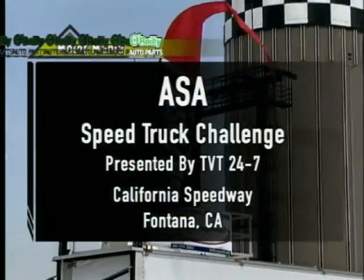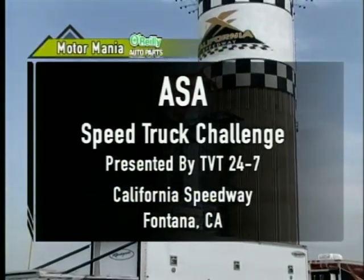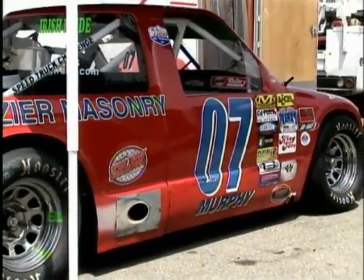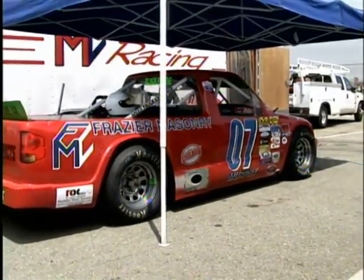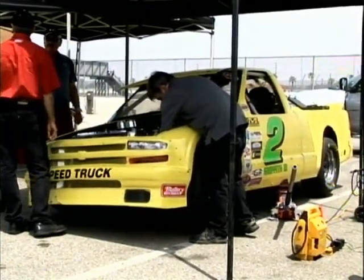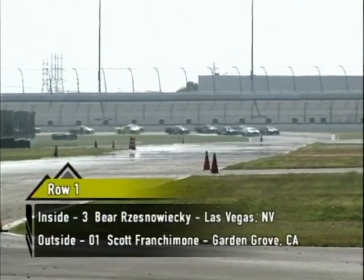Welcome to Fontana, California for the ASA Speed Truck Challenge presented by TVT 24-7. I'm Doc Riley along with Bill McLeod as we get set for the 6th stop out of 13 on the ASA Speed Truck Challenge. There's a good shot of the 07 truck owned by Austin Murphy, sponsored by Frazier Stationery and Lucas Oil. This S10 ran like a bat last week — one of the top rookies in the series. This is the number 2 truck, James Griffith, the Kawasaki of Reno S10 as well.